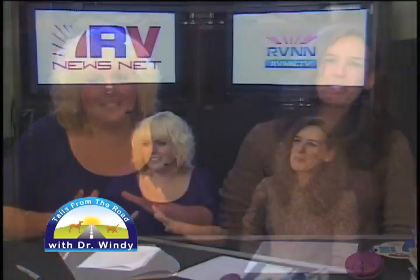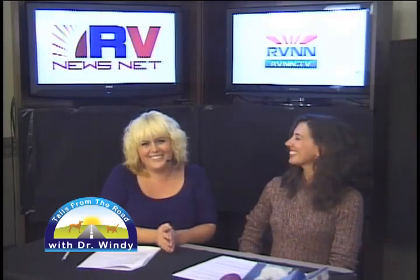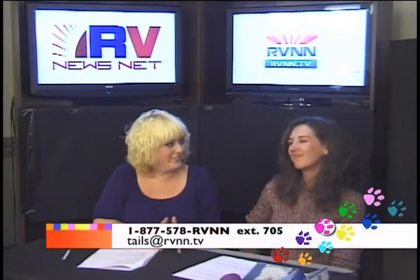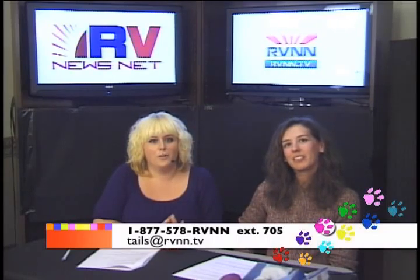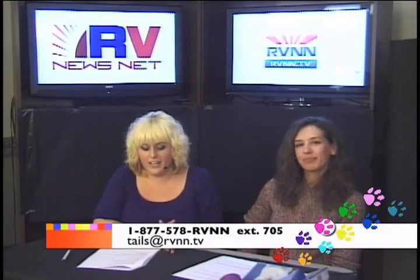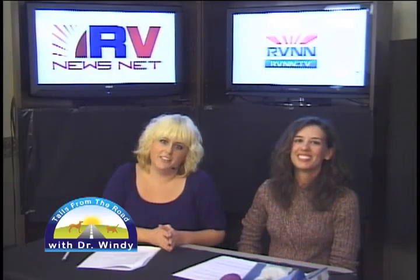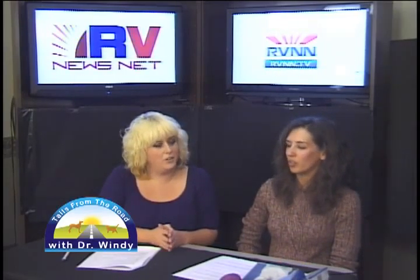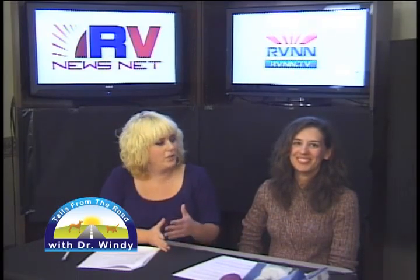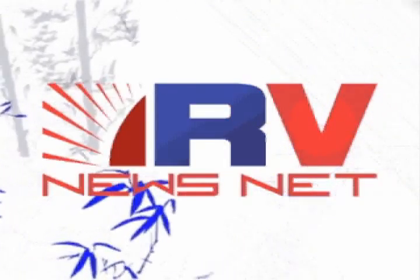The whole world is a little different when taken from a pet's eye view. You can find us on Facebook at facebook.com/RVNewsNet, on Twitter, or at RVNN.TV, or give us a call at 877-578-7866 — that's 7866 as in RVNN. Dr. Wendy's extension is 705, so leave her a voicemail and we will answer your questions on the next segment. Stay tuned — we'll be right back. For more TV like this from the world of RVs, head to RVNN.TV.